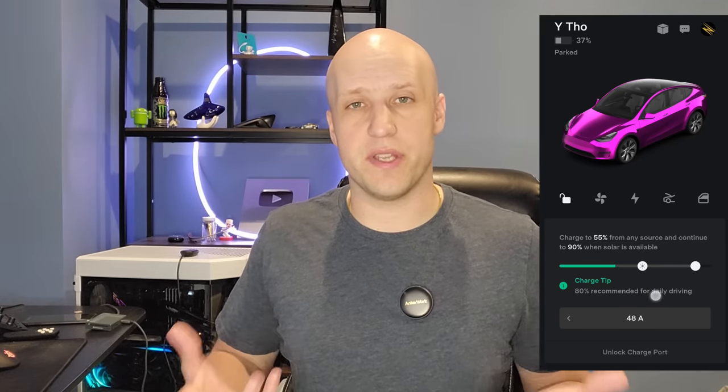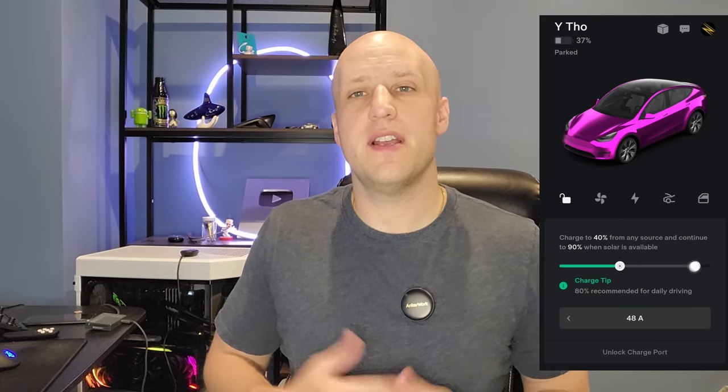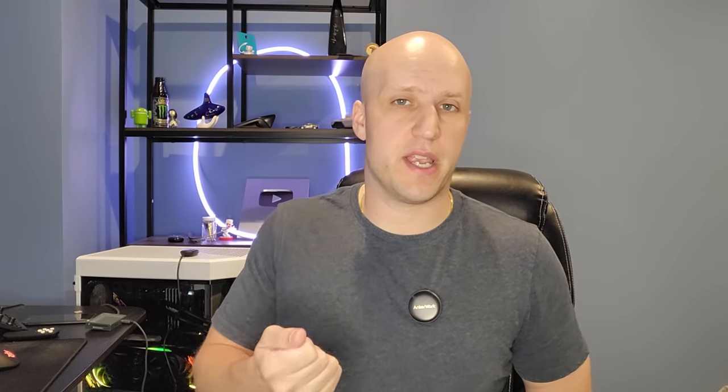After you take that charger out of your car, if you look in your app the little charging bar is gone and you can no longer edit your charge stats — say to 90% or 80%, or if you have charge on solar. But in your Tesla app you can click the little battery icon at the top left and that brings up your charging stats. Once you bring those up, you can edit them even though your car is not plugged in, and the next time you plug in it'll listen to whatever settings you applied.